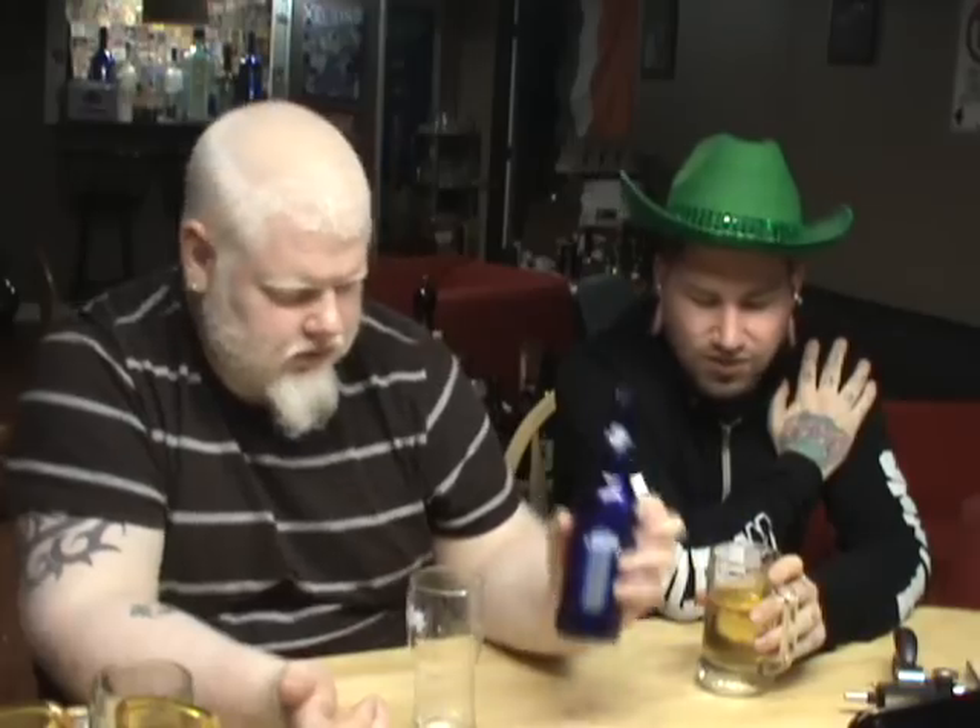It tastes like corn and nothing else really. Nothing offensive, nothing great about it. I'm gonna give it a 5.5. I like the bottle color — presentation I'll give it an 8. But taste-wise it doesn't taste like anything, so 5.5 from me. 5.5 from both of us. Thank you YouTube. See ya!